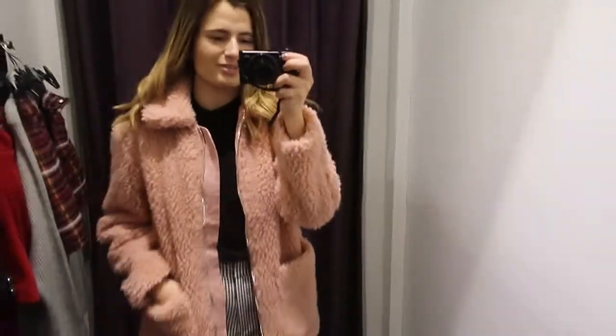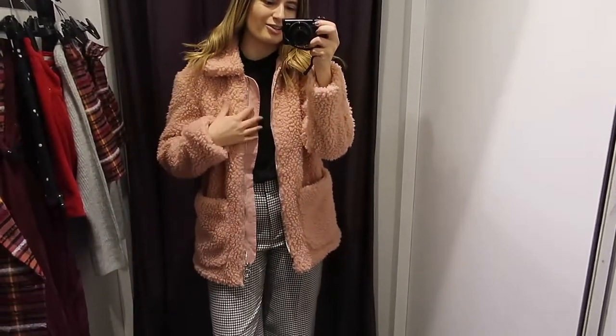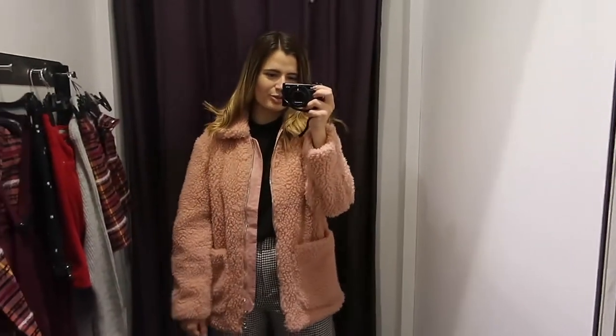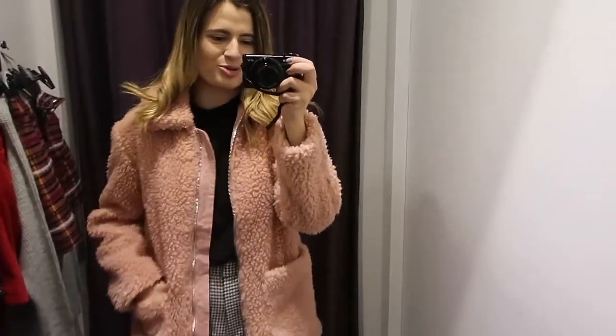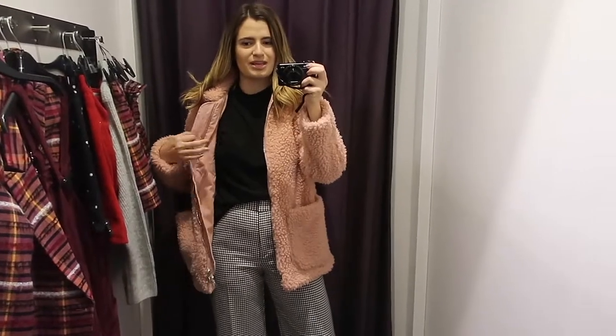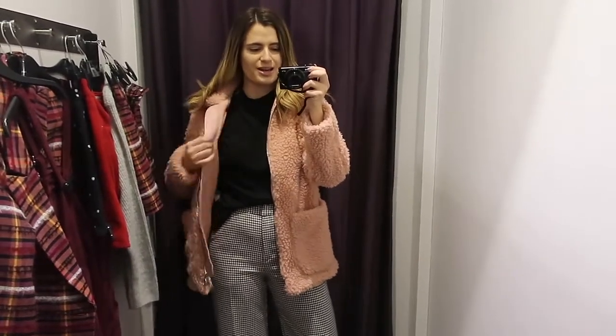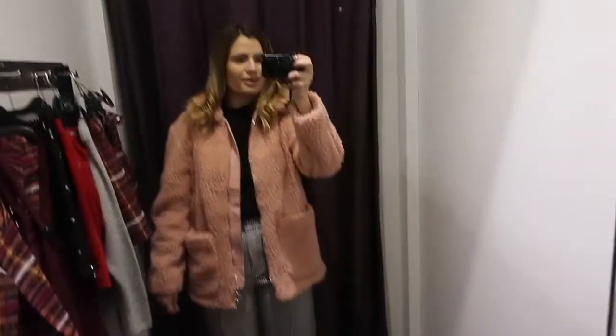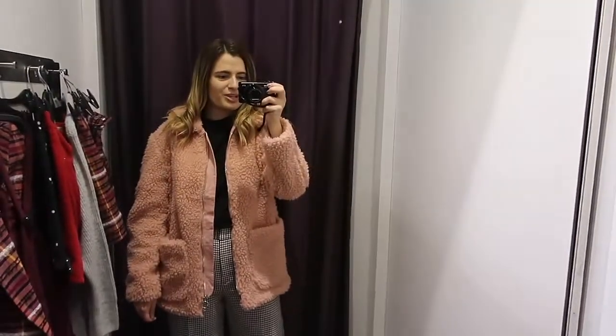I also saw this teddy coat on sale in the sale section and there was only a size 6 left, so I figured I might as well grab it and show it on for you guys. If I can find a link it'll be in the description box down below. It's really warm — I was always concerned with teddy coats that they're not warm on the inside, but this one feels pretty warm. I'm pretty into this look, like 10 out of 10 would wear.